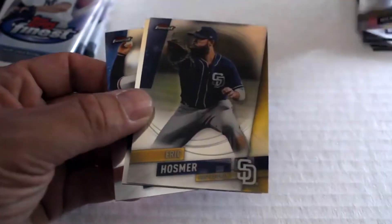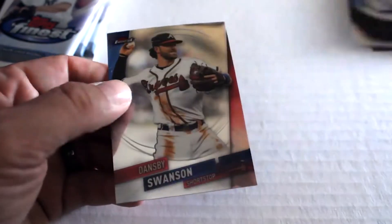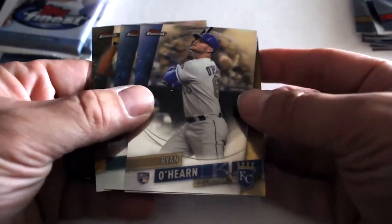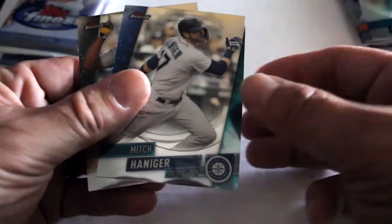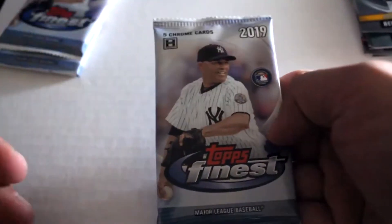Next up, second pack: we've got Ronald Guzman, Whit Merrifield, Eric Hosmer, Rowdy Tellez rookie card, and Dansby Swanson. Third pack: we've got Rhino Herd rookie, Steven Dugger, Reggie Gordon, Mitch Haniger, and Josh Bell.